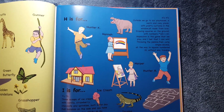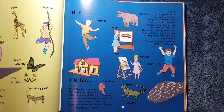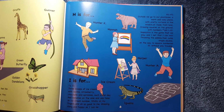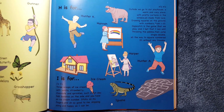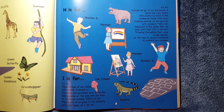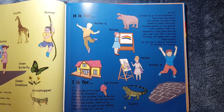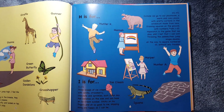H is for Hunter K, Hannah, Harper, Hunter A. It's also for Hippo, House, and Hopscotch. H's, H's. Outside we go to our playhouse — a warm and cozy place with pretty curtains in the window, all made from lace. Drawing squares on the ground with numbers from 1 to 10. Hopscotch is the game that we play, and I bet I can win. Throwing the pebble, then jump single, double, all the way to square number 10 without any trouble.